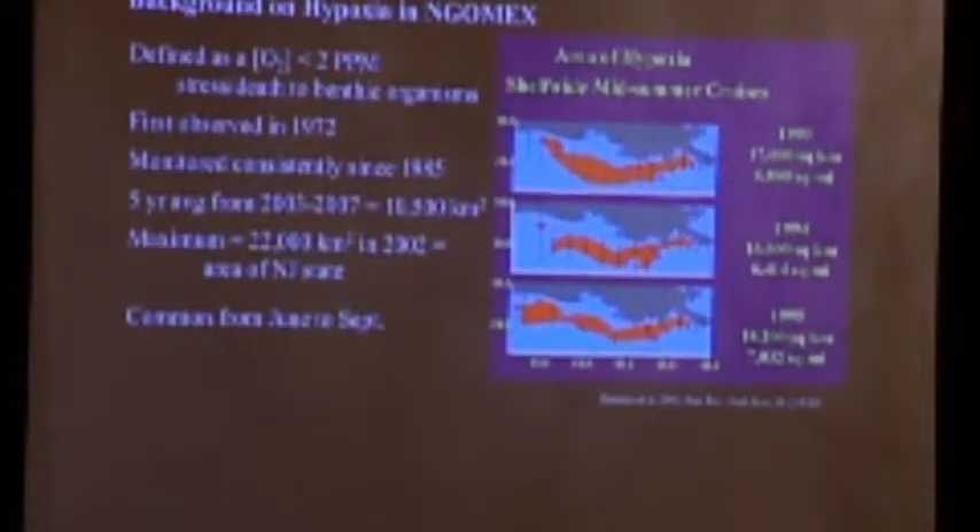Now I'm going to jump to hypoxia and low oxygen levels in the northern Gulf of Mexico. Hypoxia is defined in the oceans as an oxygen concentration of less than 2 ppm, compared to a typical 8 to 10 ppm. It's at that level that organisms start to show stress or perish. Hypoxia in the northern Gulf of Mexico was first observed in 1972. It has been monitored consistently since 1985, with a maximum observed size in 2002 of 22,000 square kilometers — about the size of New Jersey. It disappears in winter due to storm mixing and reestablishes in spring, persisting until September or October.